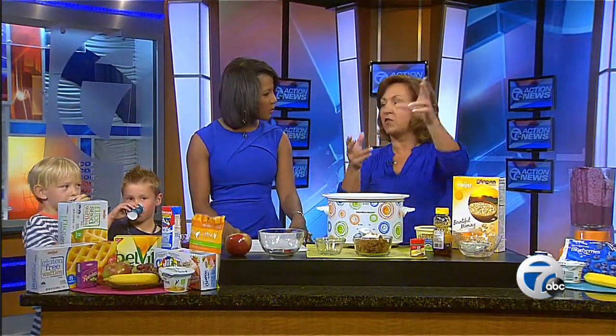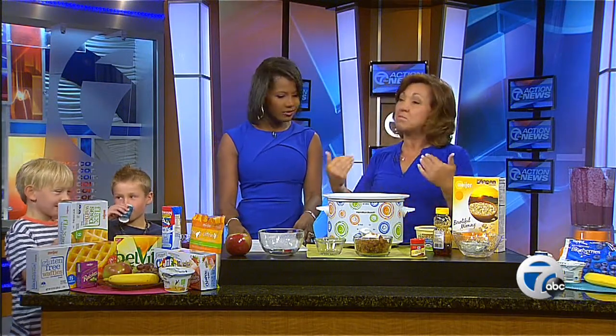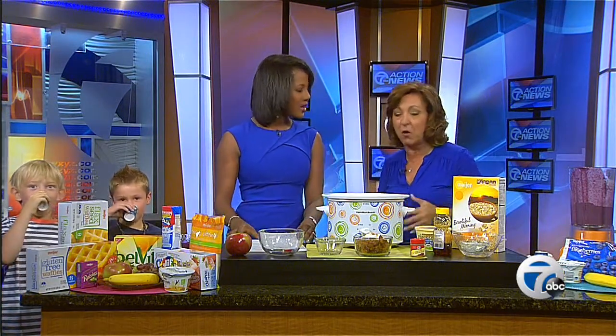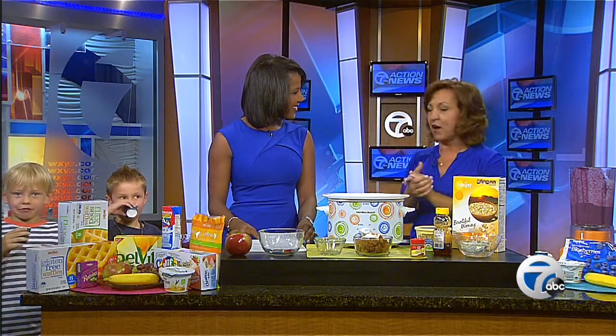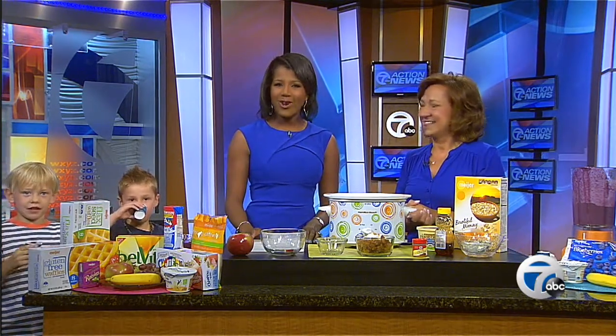Kids can throw them in a backpack and parents can throw them in a purse heading to work — because mom and dad are just as important as well. These are quick and easy breakfast options, and the kids don't even know there's anything healthy in it. You can find these recipes and more on our website WXYZ.com, just look under the 'Seen On' tab.